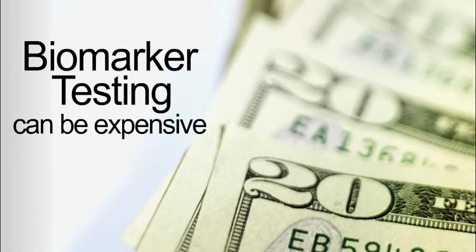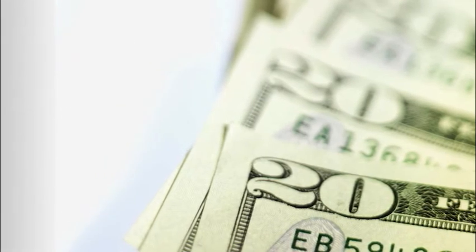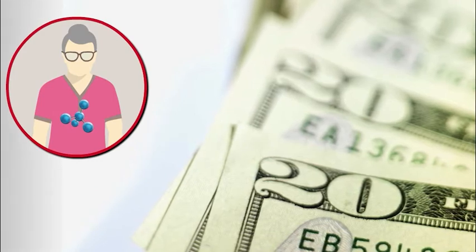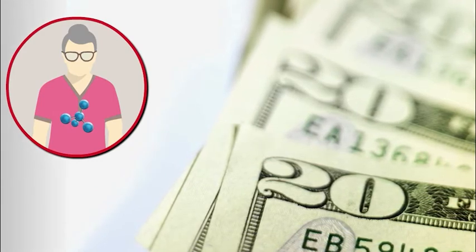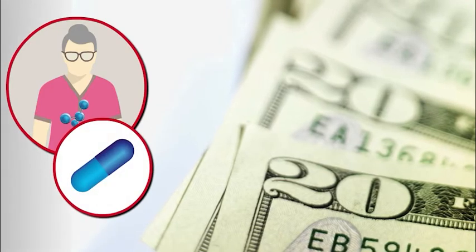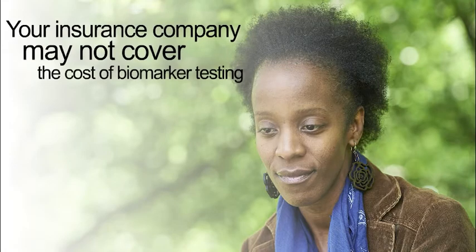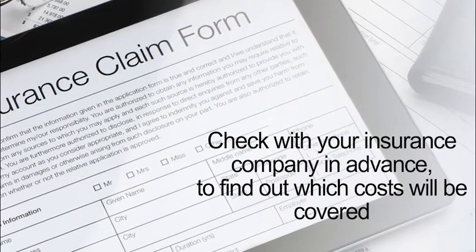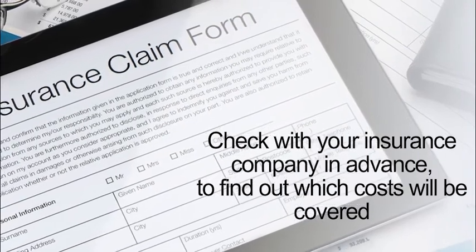Biomarker testing can be expensive. Your insurance company may cover the cost if a targeted therapy is an option for your type of cancer, and biomarker testing will help your doctor understand if you are likely to benefit from that therapy. It's also possible that your insurance company may not cover the cost of biomarker testing. You should check with your insurance company in advance to find out which costs will be covered.